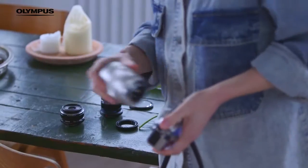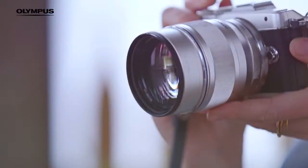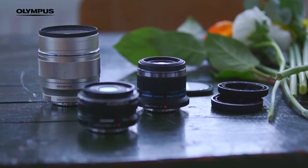A prime lens is great for street style outfit posts as it isolates the subject and creates a lovely background blur, as you can see here. To get this look I predominantly shoot using the Olympus 45mm and 75mm lens.